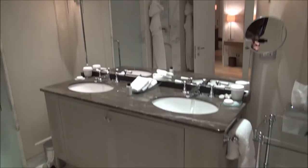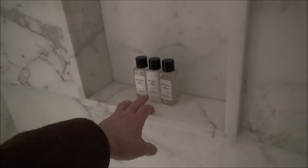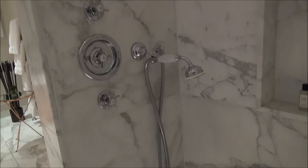There's a great big dual vanity here and a nice big rain shower — look at that big shower head. Everything is covered in marble. We have Molton Brown amenities in the suite here.